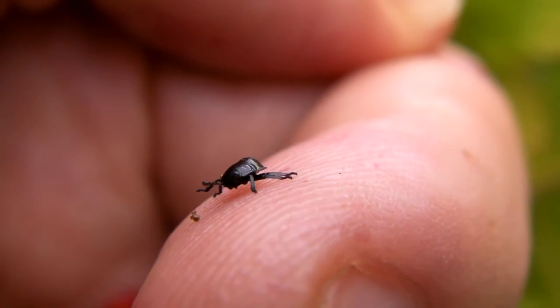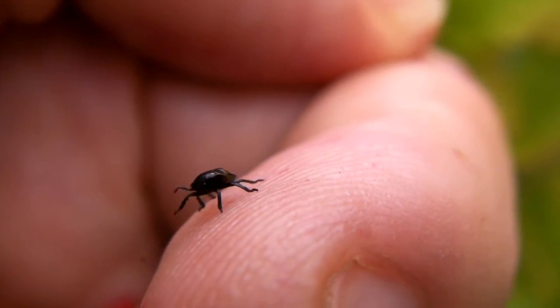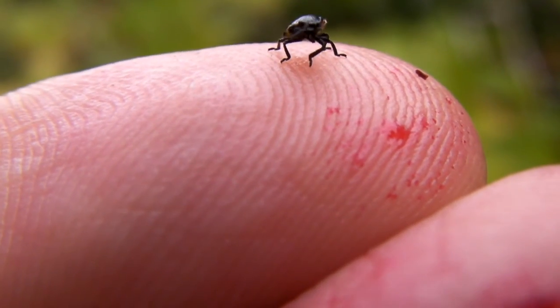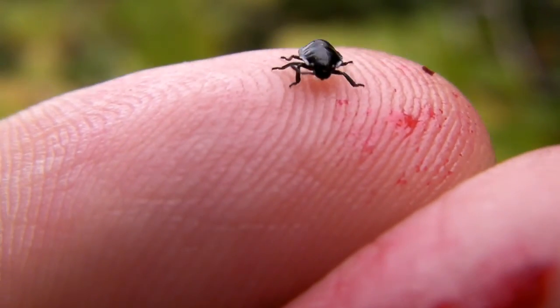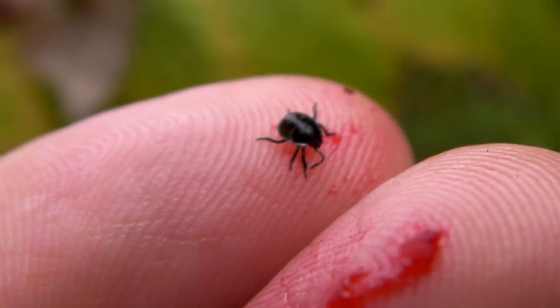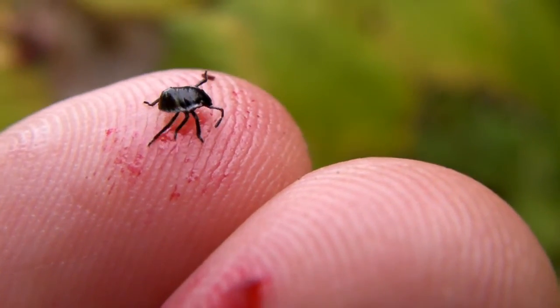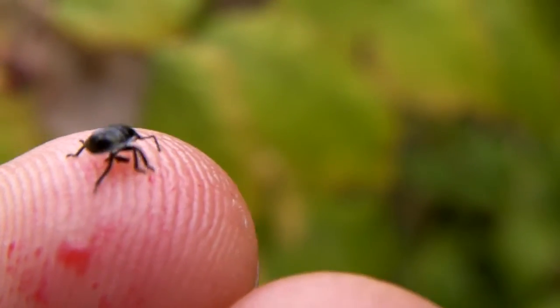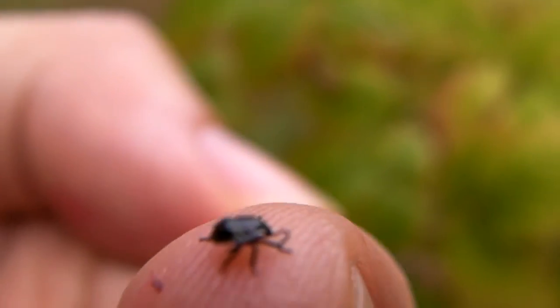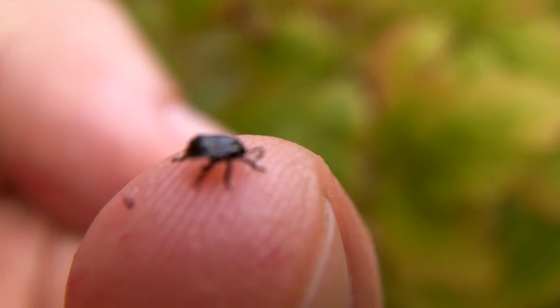I can see there's three legs on that side, but it looks like... oh no, that's an antenna. I thought it could have been an extra leg, but it's an antenna. It looks like he's lost one. Damn. That is so interesting, little guy. I've never seen anything like this before.